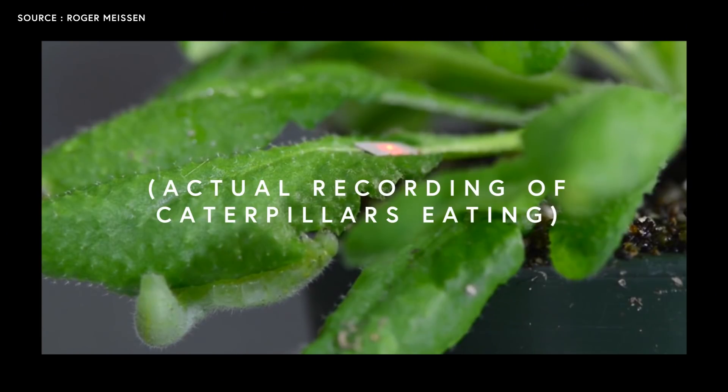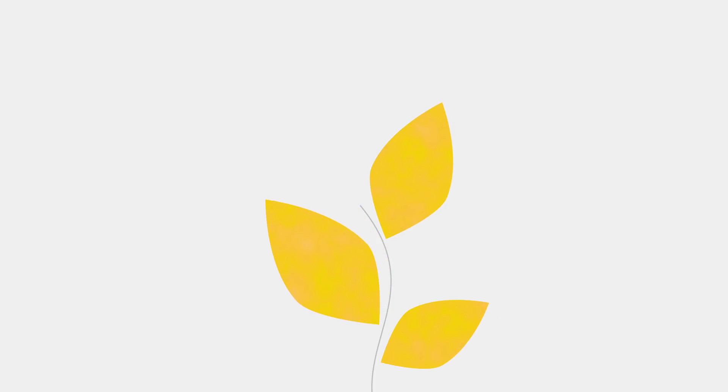Some plants have been shown to respond to the sound of insects chewing on their leaves, even when just hearing a recording of the chewing being played back to them. The plants respond by releasing a bunch of chemicals called mustard oils, which deter the insects that are essentially attacking them.